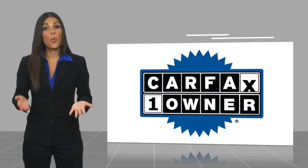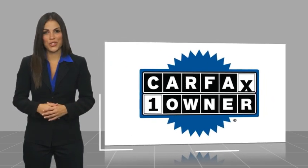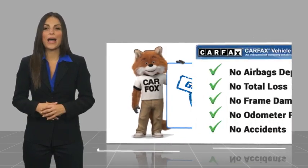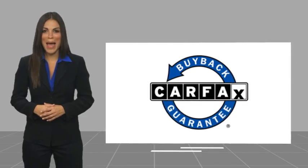This is a one-owner vehicle with a CARFAX vehicle history report. Be sure to find a complimentary copy of this report online or contact the dealership. This vehicle qualifies for the CARFAX buy-back guarantee.